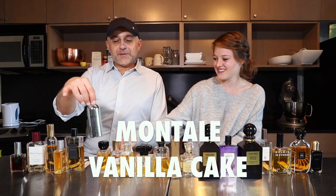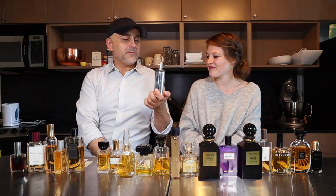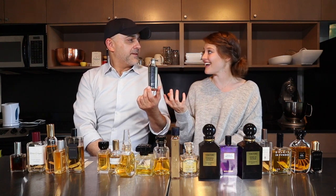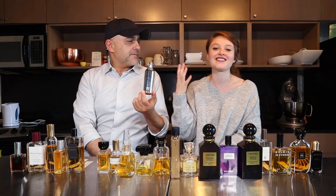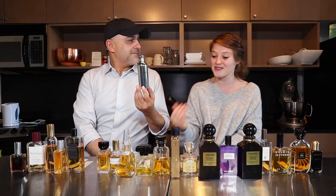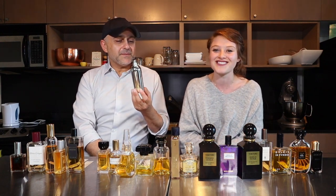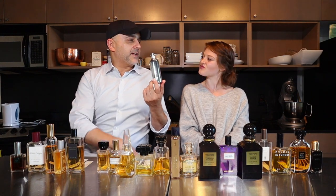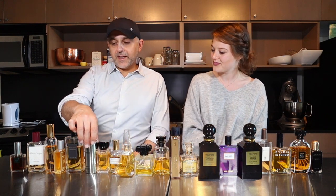The next one is Montal's Vanilla Cake — unfortunately my little dangly Montal logo broke off the bottle. What did you like and not like? What I liked is that you know immediately what it is — it's immediately vanilla cake, and for me as a baker, that's nostalgic, with visions of different cakes popping into my head right away. On the other hand, it is very, very sweet, and it's not the balance of sweet and savory — it's just very overwhelming. Montal fragrances tend to be intense and heavy. Montal Vanilla Cake at number 15.